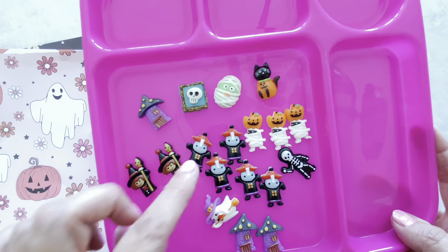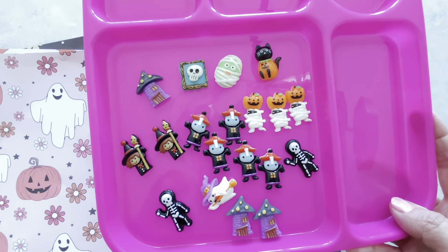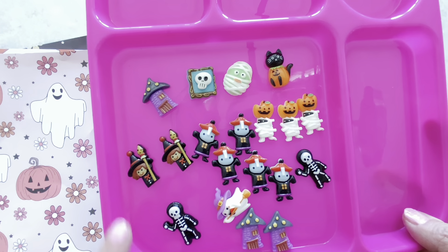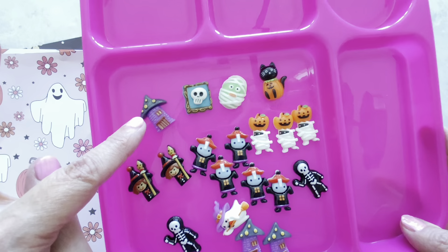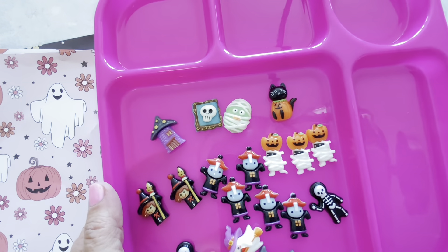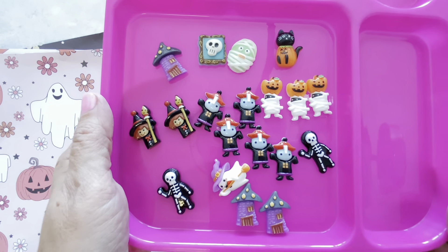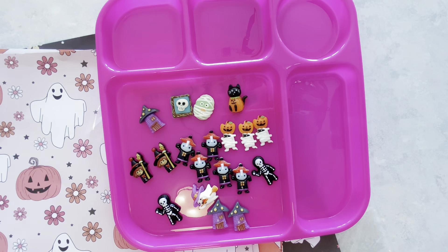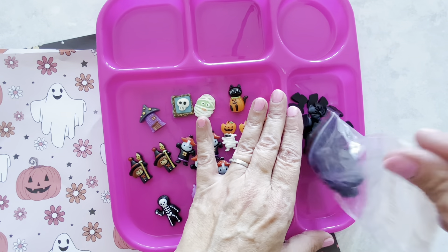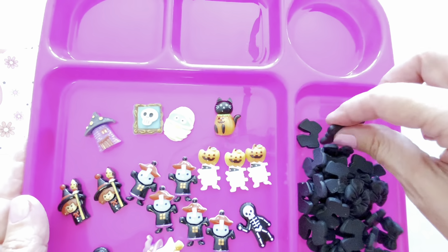Then I have these resin Halloween pieces. You can see we have three of the mummy jack-o'-lanterns here, five of these — I don't know what that is, somebody in a Halloween costume, maybe that's a pirate or something. Then we have two skeletons, a cute little ghostie, a cute little witch, this little house here, and then this skull, mummy, and kitten. And these resin pieces were $2.26. I thought those were really cute.